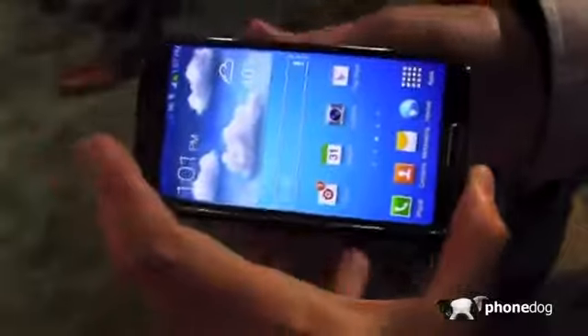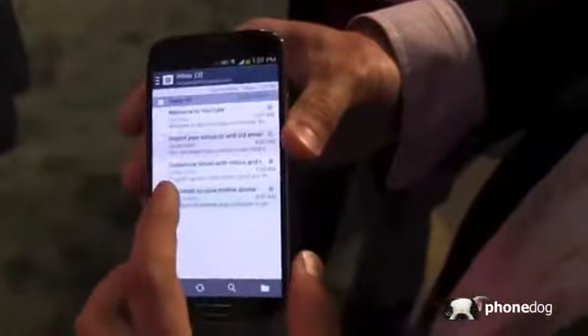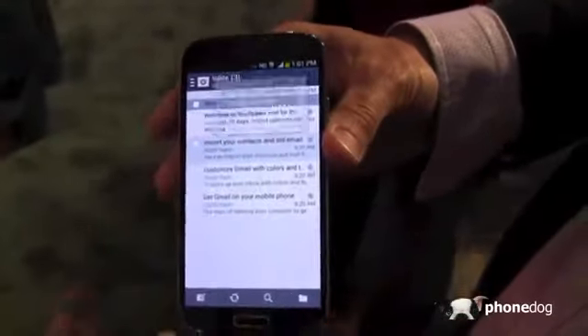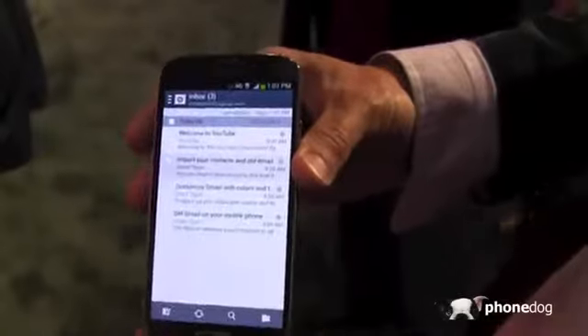One of the other big things is Air View — a feature we introduced on the Galaxy Note. You just hover above an email and you get a preview. You can do the same thing on a movie timeline — hover across the timeline to preview.